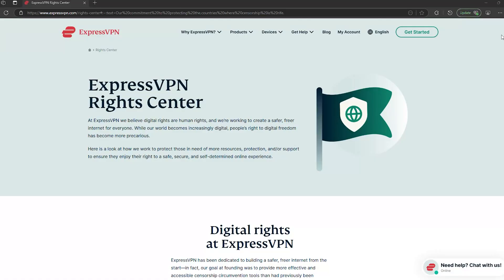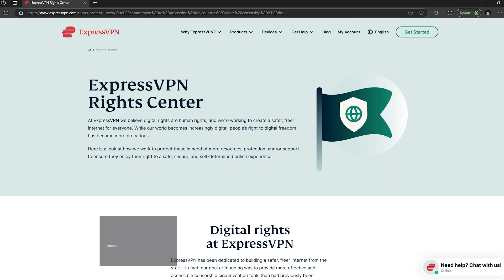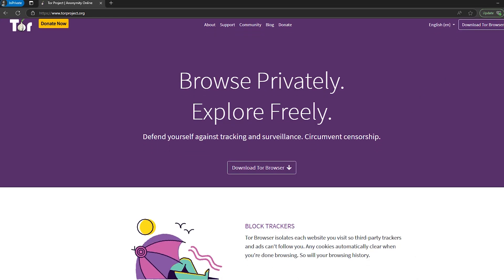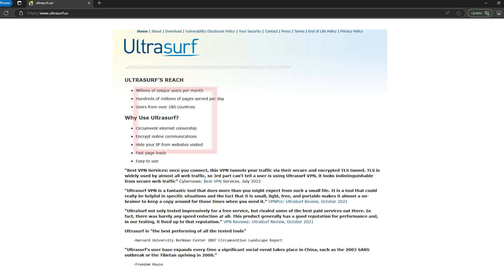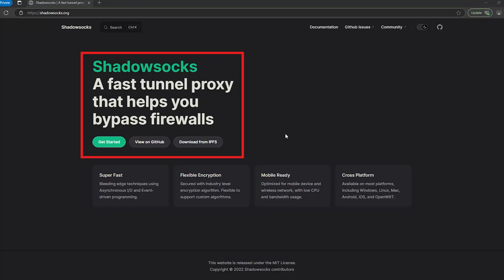If you're tech-savvy and want a stealthy, reliable solution, Shadowsocks is a solid choice. But if you're looking for something easier to use, a VPN is still your best bet. So now that we've gone through all four methods, let's wrap this up. VPNs are the best all-around solution, but only if you use one that works in China and install it before you arrive. Tor is great for privacy, but slow and difficult to set up once you're already in China. Ultrasurf is a great free, easy-to-use backup tool, but it's not as secure or stable as a VPN. And Shadowsocks is a stealthy proxy that works well, but requires manual setup and isn't a fully private tool.